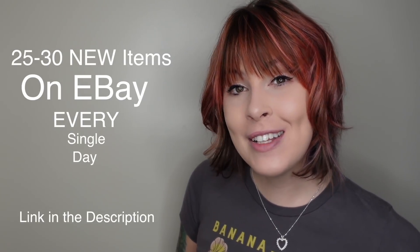Thanks for watching and I hope you enjoyed this video. In case you spotted something you just can't live without, we post twenty-five to thirty new items in our eBay shop every single day — there's a link to that down in the description.